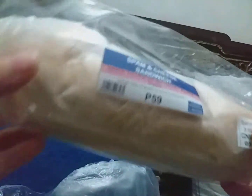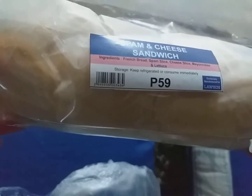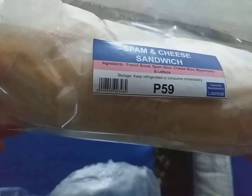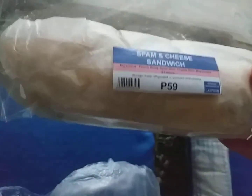I got the Spam and Cheese Sandwich. It has French bread, Spam slice, cheese slice, mayonnaise, and lettuce. I was able to preheat them earlier at the shop. And the other one.